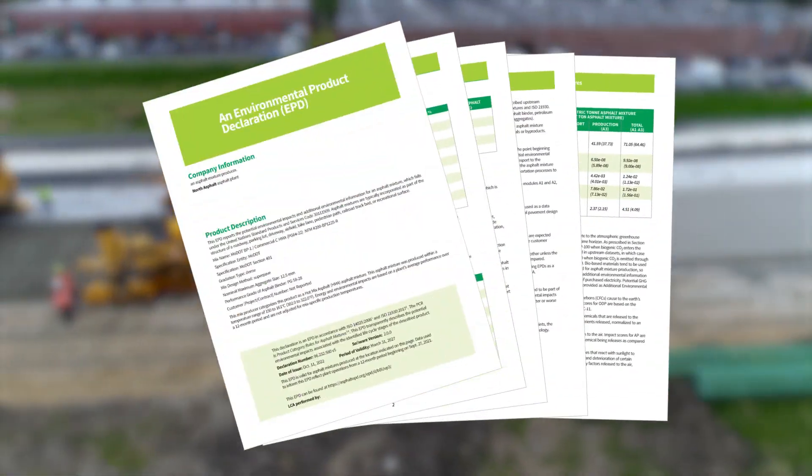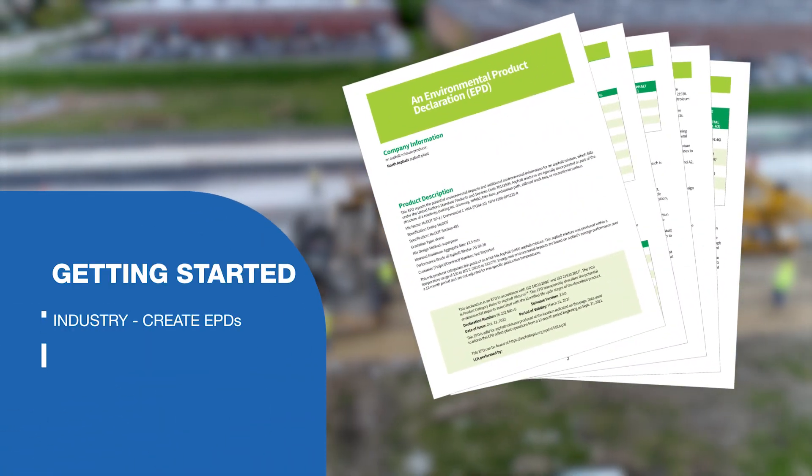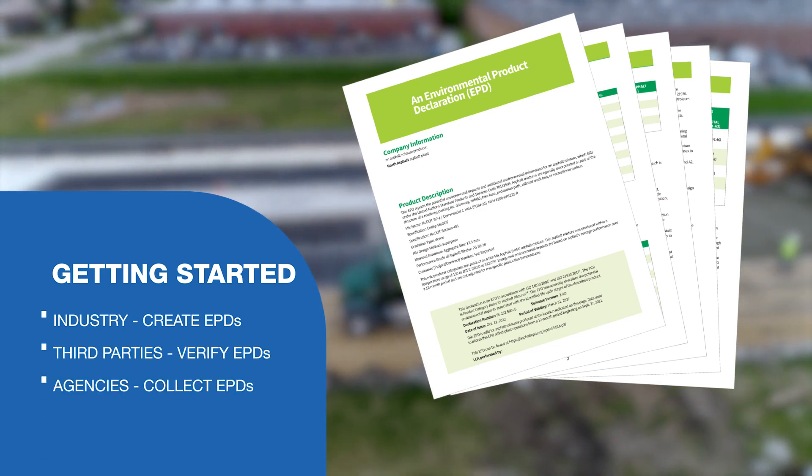EPDs are reports that communicate environmental impacts. Industry creates EPDs, third parties verify their information, and agencies collect them to inform decisions.